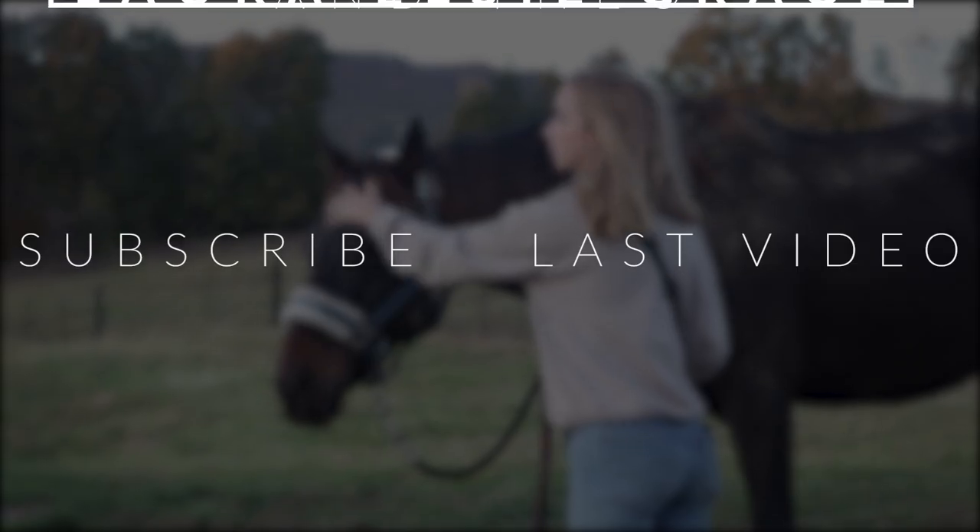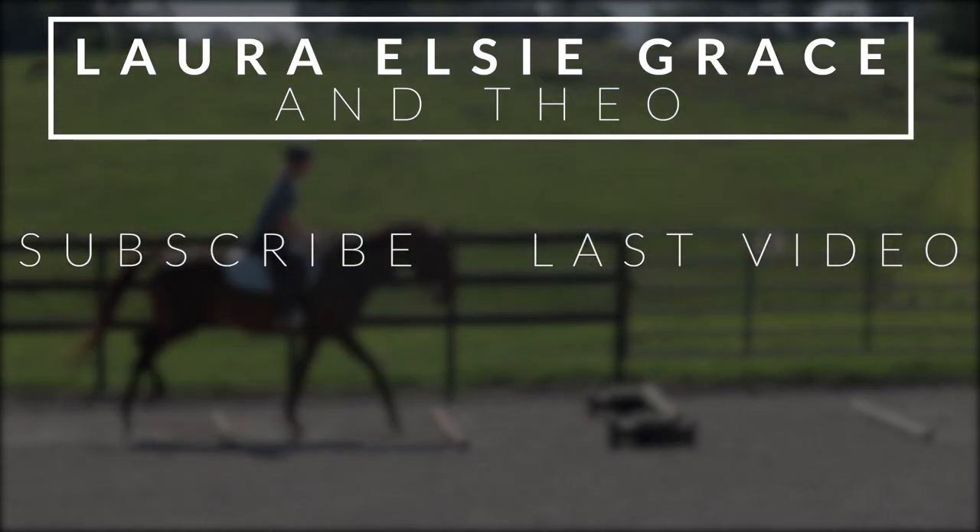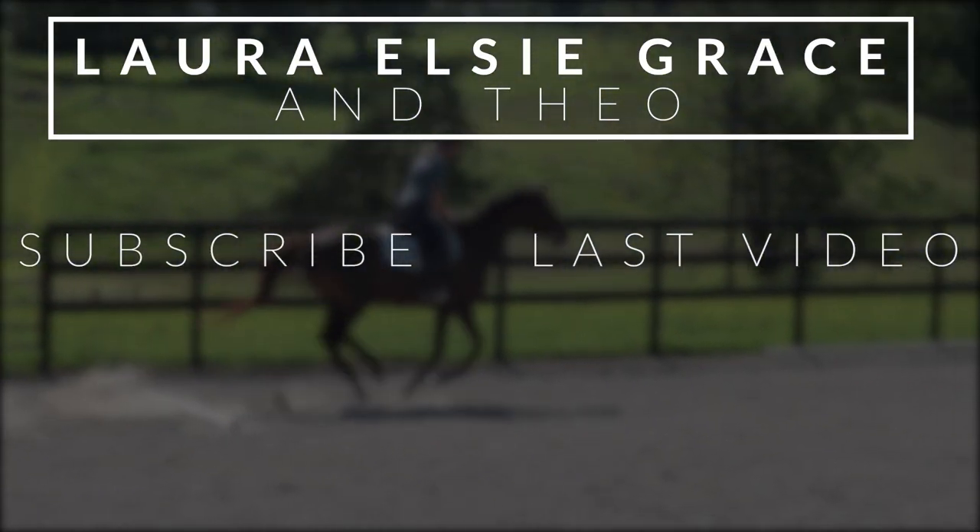Comment down below: what's your least favorite bad horse behavior? Like bucking, pulling back, rearing. Make sure you like, comment, and subscribe, and click the notification bell so you never miss a video. I'll see you next time — bye!